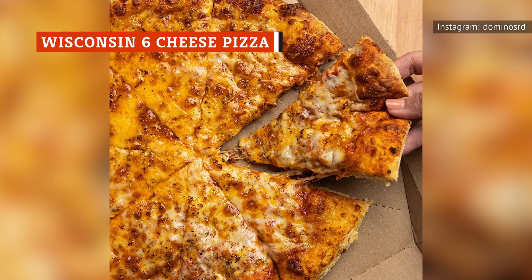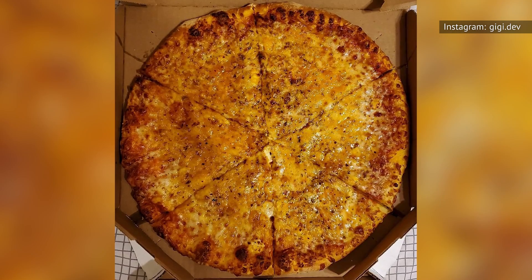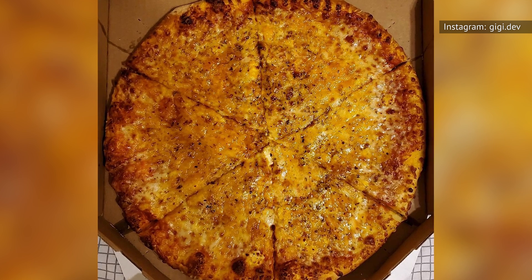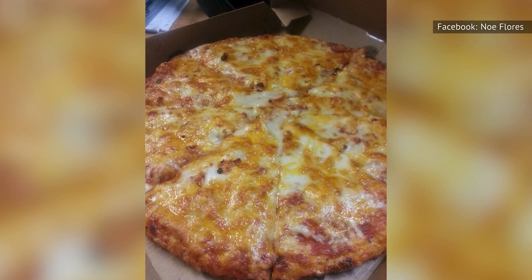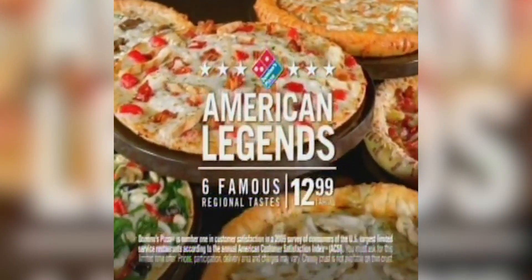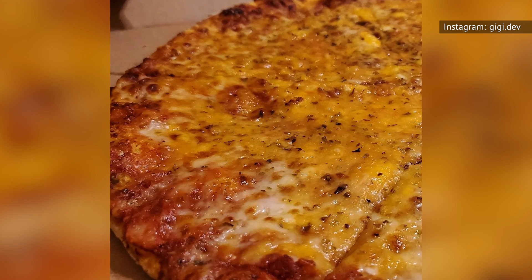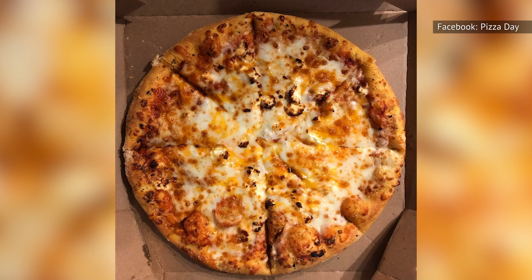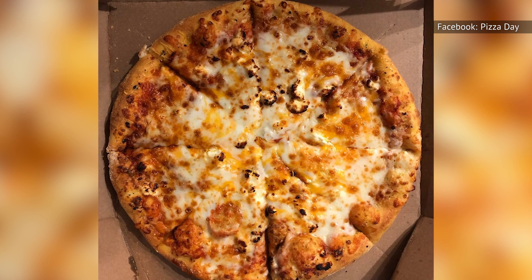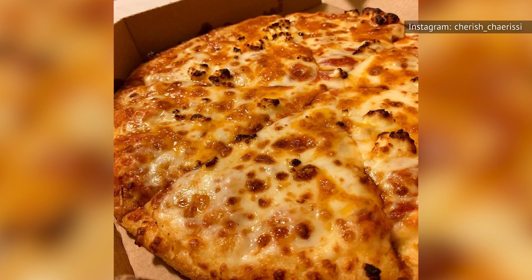This is simply a cheese pizza by another name. Nothing against the purists who prefer cheese and nothing but cheese on their pizza, but the Wisconsin Six Cheese doesn't bring much to the table other than lots and lots of its namesake. It's like a cheese board, but one where you're forced to eat every available cheese at once on a pizza crust with some tomato sauce. Wisconsin Six Cheese first came out in 2010, and the lack of an excitement factor is hard to get past.